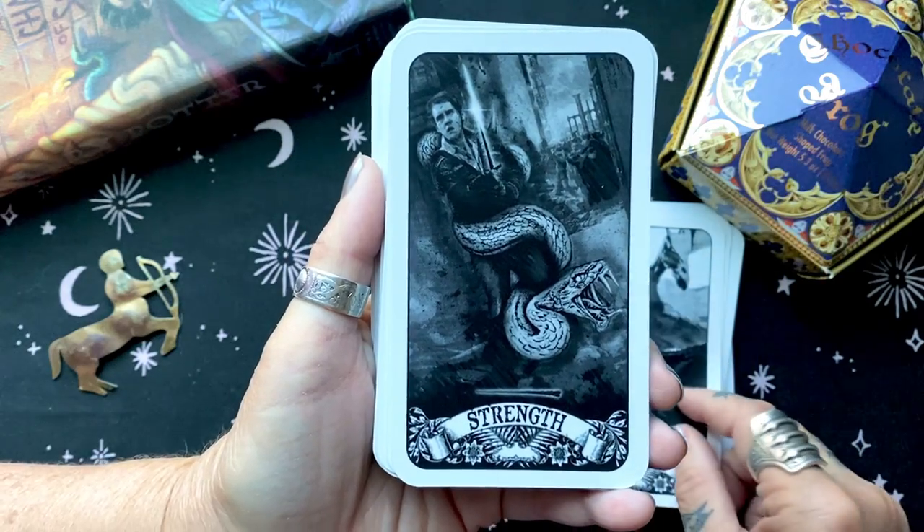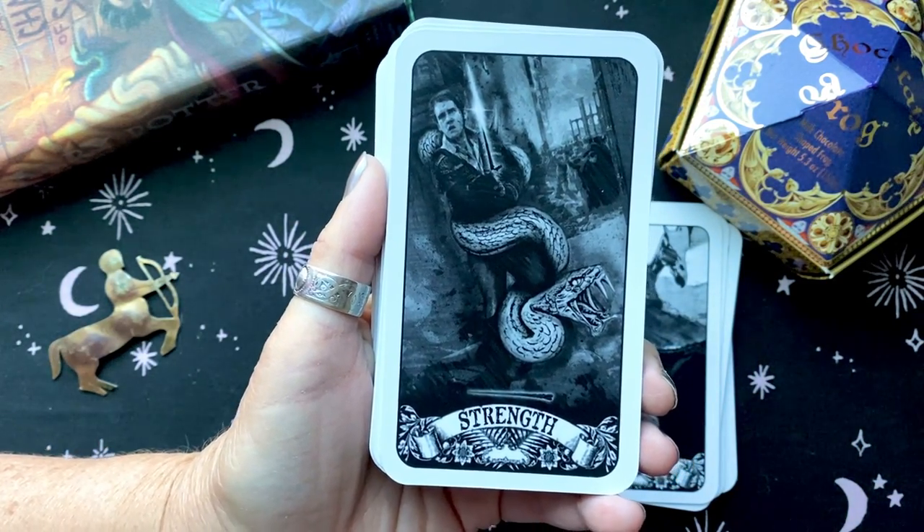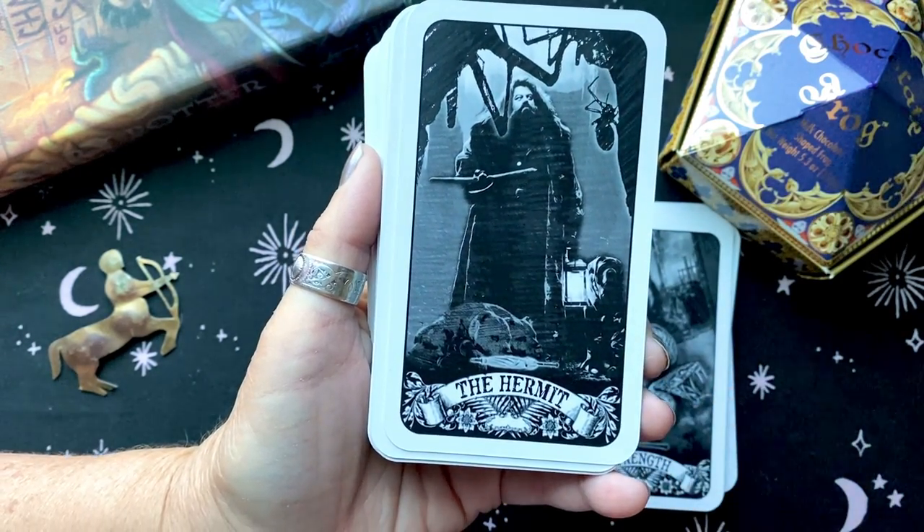It follows the RWS system, so it's very easy to read even if you don't have a real deep understanding of the series.